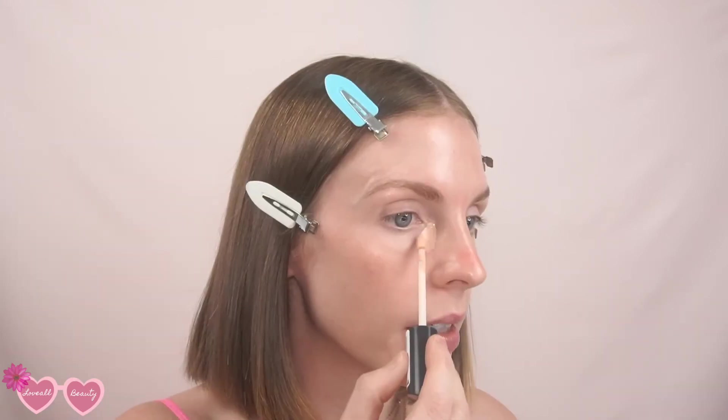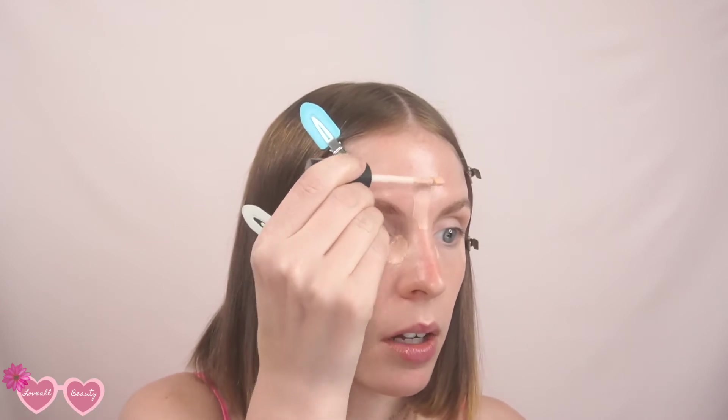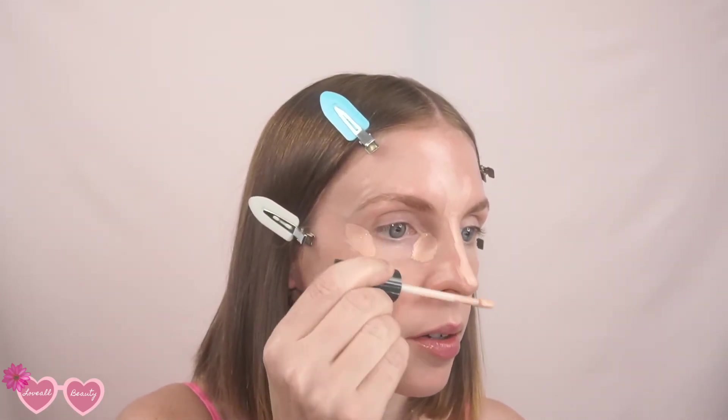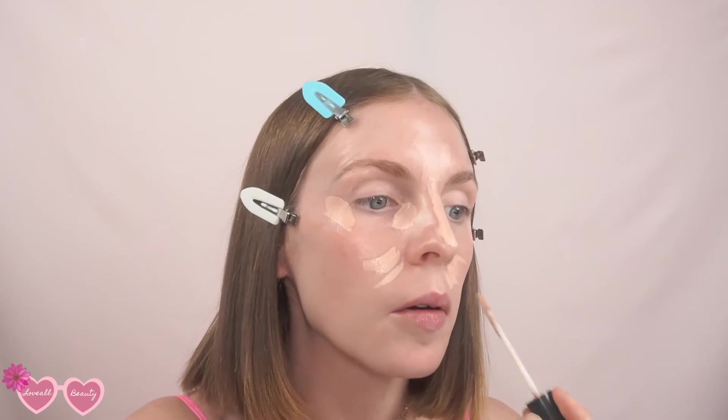Another thing I like to do during the summertime is not really apply a full face of foundation — more or less just color correct and cover up blemishes using a concealer. This concealer I'm using today is by Believe Beauty, it's called the You're Covered Liquid Concealer. I'm using the shade Ivory, which I believe is their lightest. I'm going to apply this wherever I'm really wanting to color correct and conceal — under my eyes, down the center of my nose, around my nose, and on my chin area.